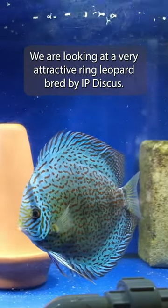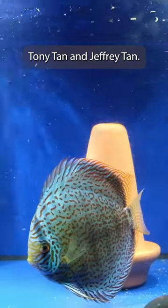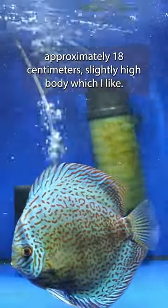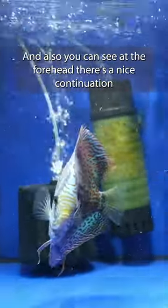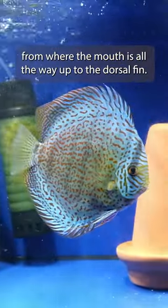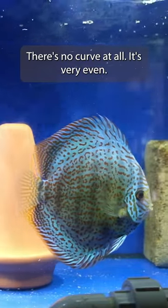We're looking at a very attractive ring leopard bred by IP Discus, Tony Tan and Jeffrey Tan. If you look at this fish, it's measuring from head to tail approximately 18 centimetres. Slightly high body, which I like, and also you can see at the forehead there's a nice continuation from where the mouth is all the way up to the dorsal fin. There's no curve at all — it's very even.